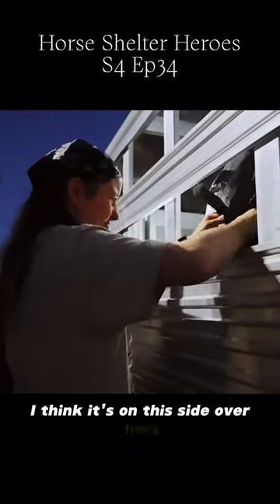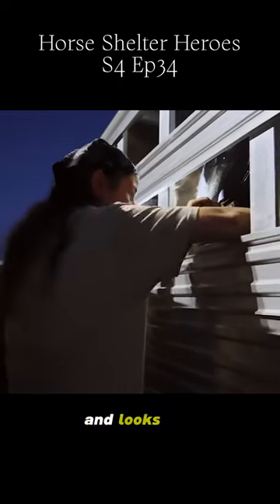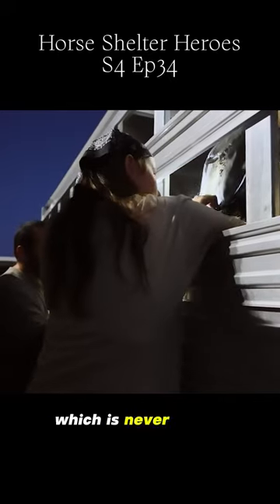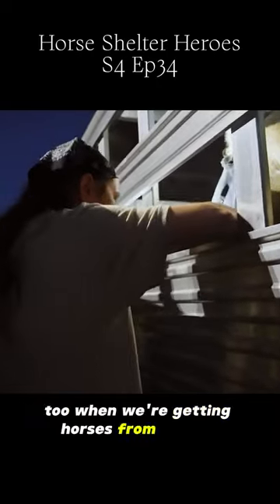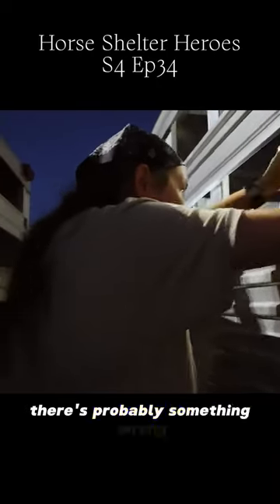It looks like it's on this side over here, and it looks like I see stuff crawling on it, which is never fun. That's usually what we see a lot too when we're getting horses from auction. If they have a fly mask on, there's probably something wrong.